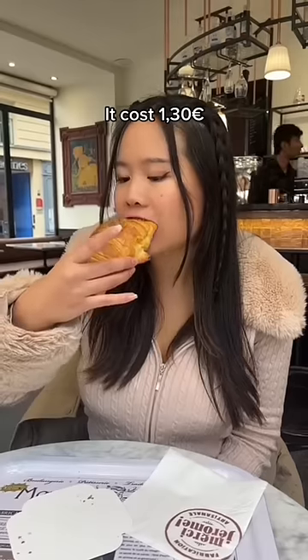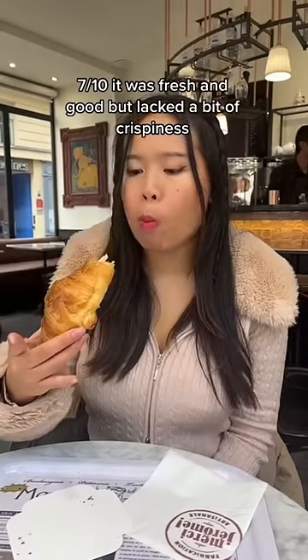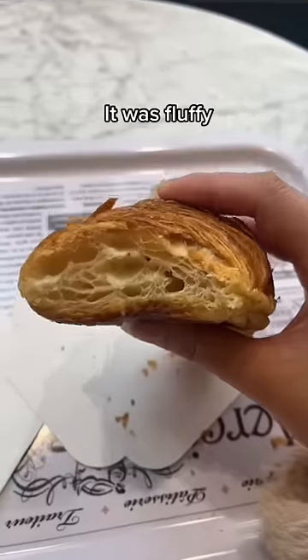It cost 1.30 euros. 7 out of 10 — it was fresh and good but lacked a bit of crispiness. It was fluffy.